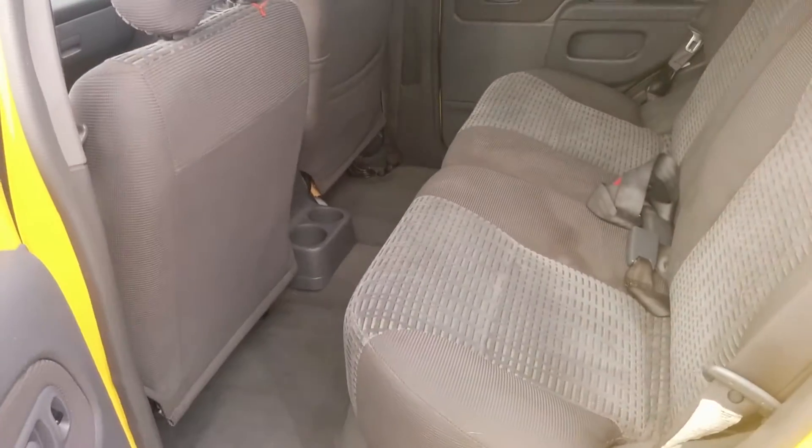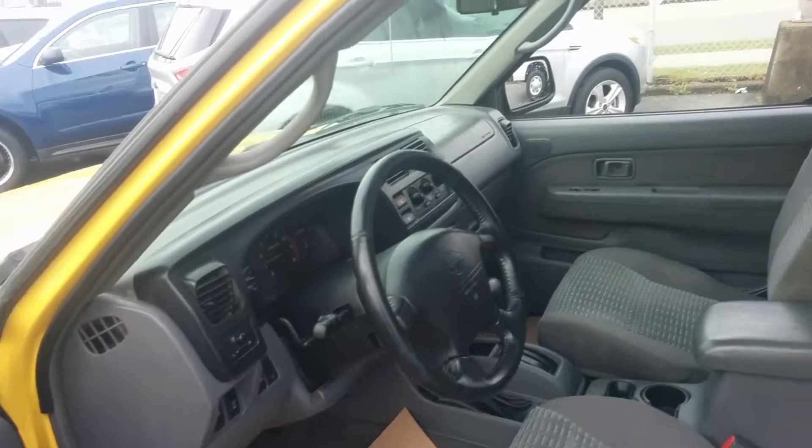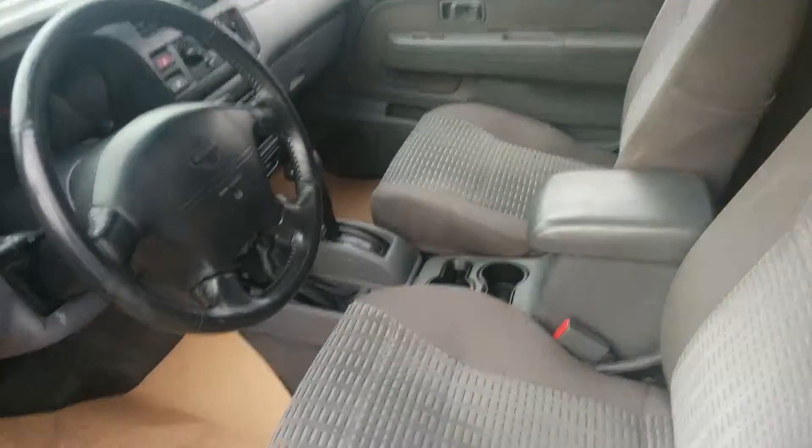I'll give you a look at the back seat here. Of course this is a five passenger SUV with a gray cloth interior. You have manual seats, but you do have a power group for your power door locks, power mirrors, and power windows.